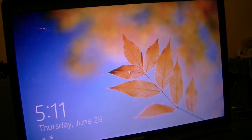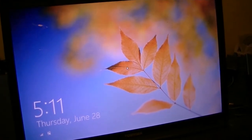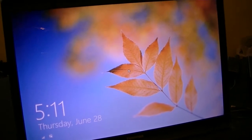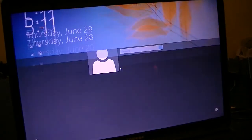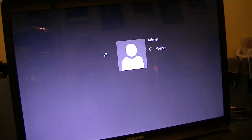It does start up pretty quickly, and as you can see in the lower left hand corner here, it connects to the internet even before you log in. So once you log in and it starts up, you're good to go.